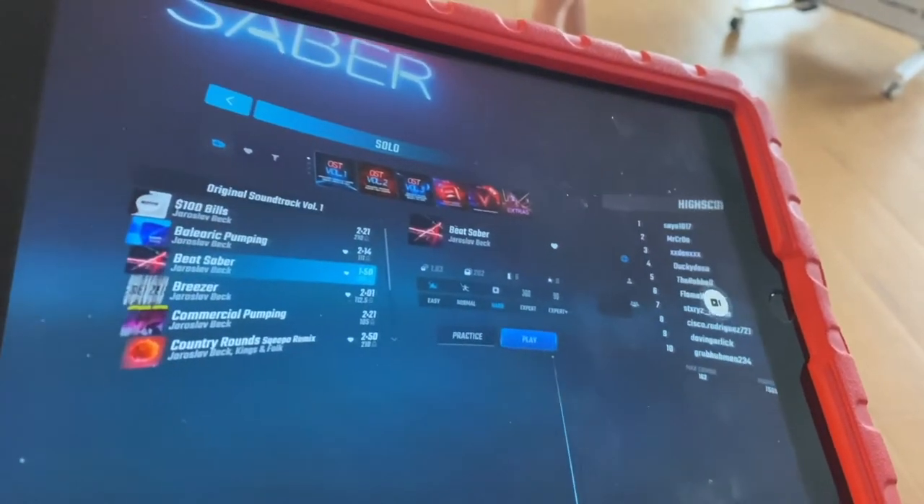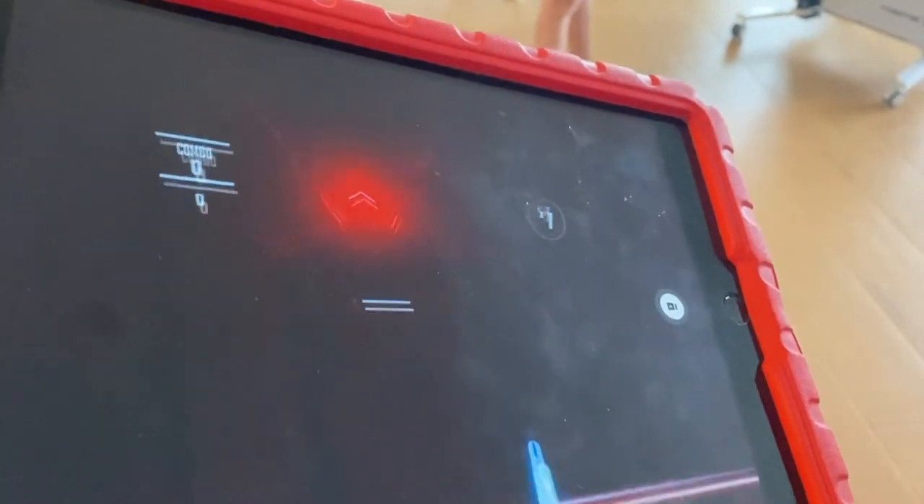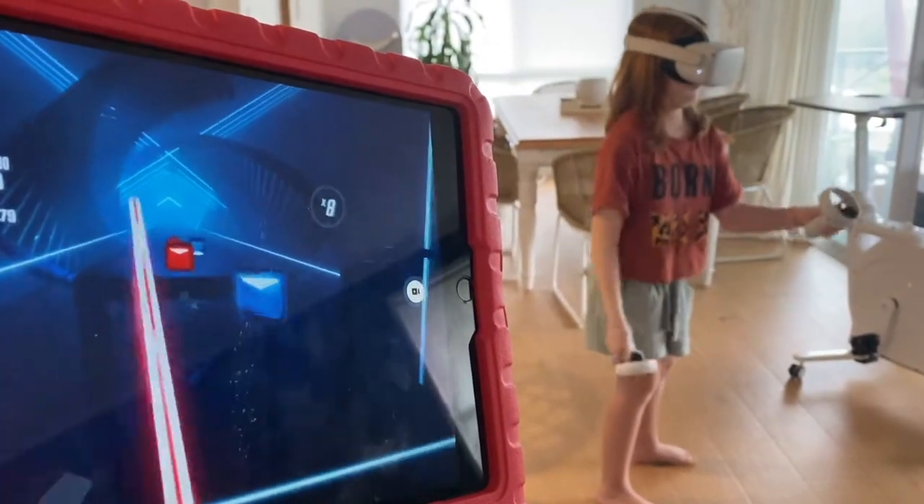The next game I want to mention is Beat Saber. It's probably one of the most popular games in virtual reality. A lot of people dismiss it thinking it doesn't have an educational component, but I truly believe that most games do have an educational component — it's just how you look at it. Beat Saber is something I would happily recommend because it is fun and it is all about beat, which is one of the foundations of learning in music. Beat Saber is a winner.